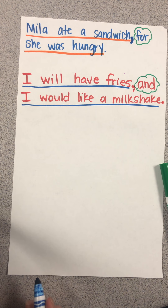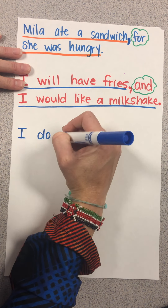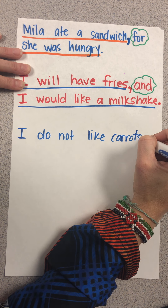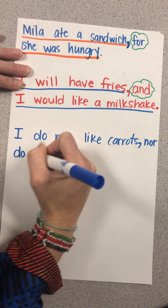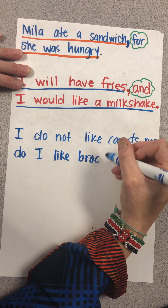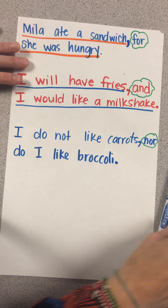The next conjunction is 'nor,' which is not very common but people do use it. For example: 'I do not like carrots, nor do I like broccoli.' There's our coordinating conjunction connecting those two thoughts or phrases.